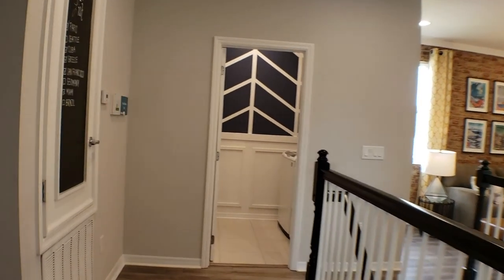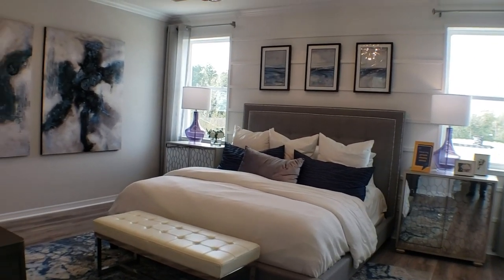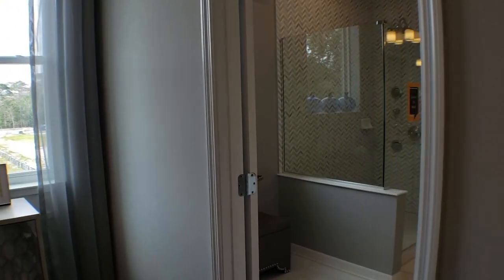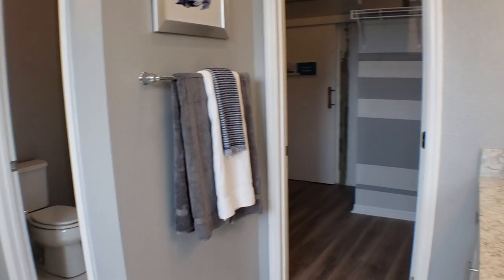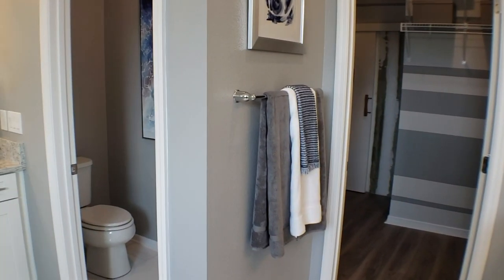Let's go ahead and go over to the master bedroom, which is right here. It's a nice, spacious master bedroom — plenty of space. It is 2,888 square feet, so it's a relatively large home. And then we have the master bath here — a sink over there, another sink over here, and the water closet right there.